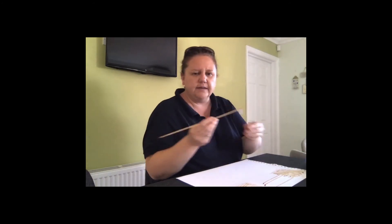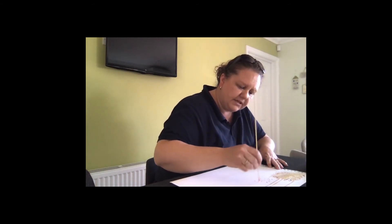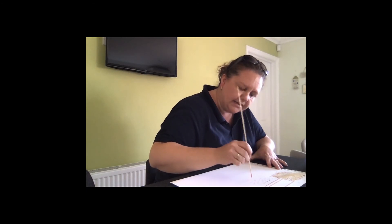I've got a skewer here — a wooden skewer — and I'm going to dip that into the coffee and just dot about the page. I'm also going to dip this into another coffee I've mixed up which is much, much weaker. So you'll see that it'll come out much paler than the coffee I have been using.